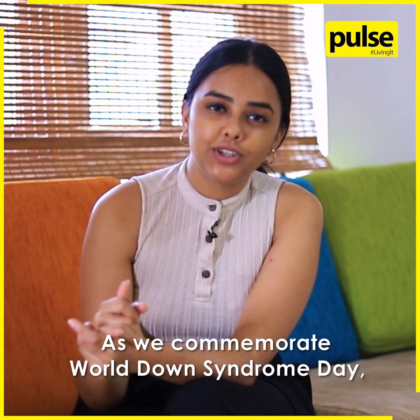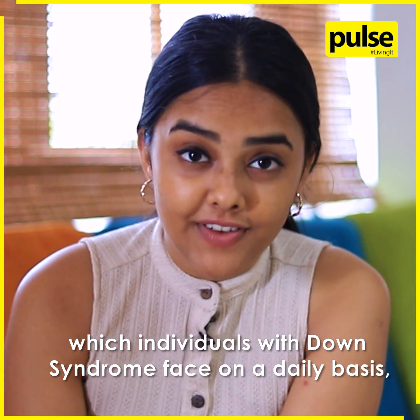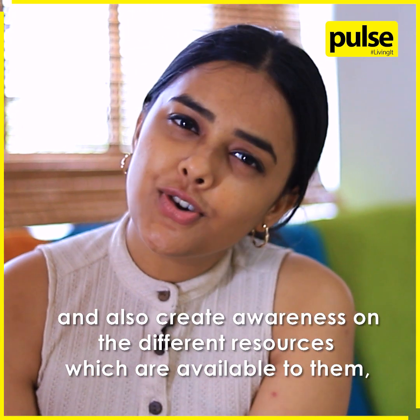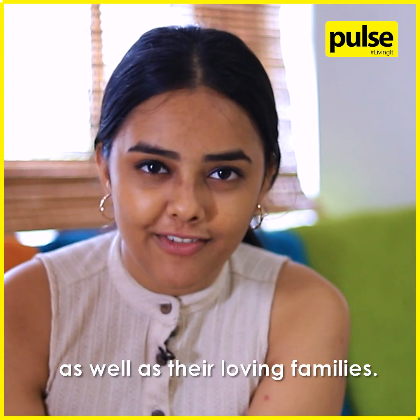As we commemorate World Down Syndrome Day, let's create more awareness on the challenges which individuals with Down syndrome face on a daily basis, and also create awareness on the different resources which are available to them as well as their loving families.